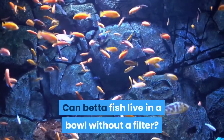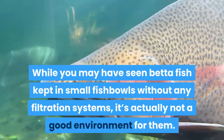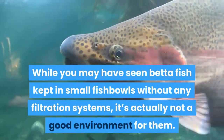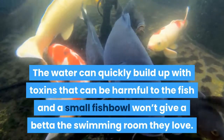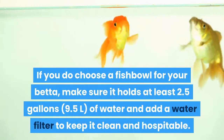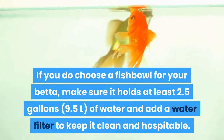Can betta fish live in a bowl without a filter? No, it can cause harmful toxins to build up. While you may have seen betta fish kept in small fish bowls without any filtration systems, it's actually not a good environment for them. The water can quickly build up with toxins that can be harmful to the fish, and a small fish bowl won't give a betta the swimming room they love. If you do choose a fish bowl for your betta, make sure it holds at least 2.5 gallons of water and add a water filter to keep it clean and hospitable.